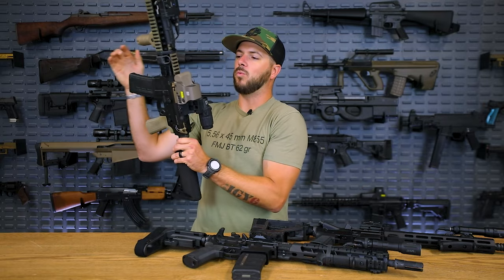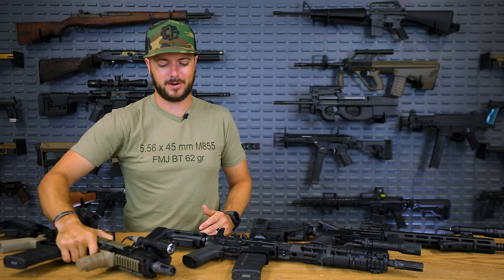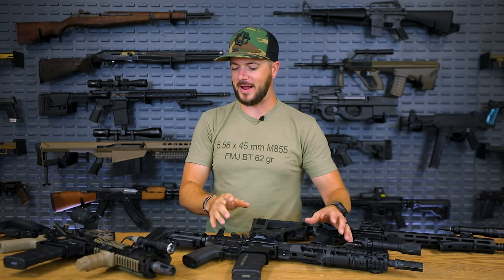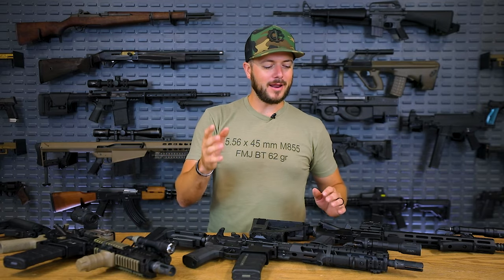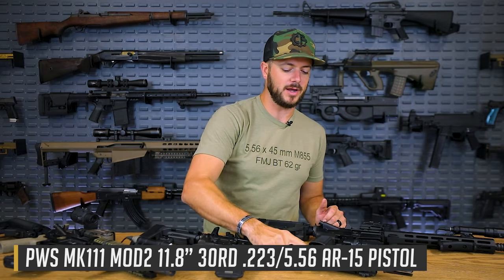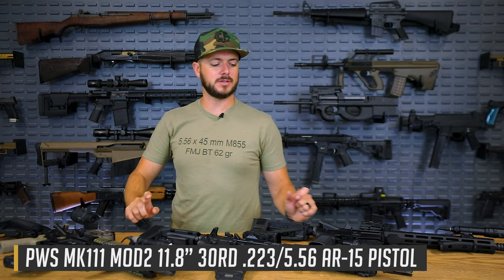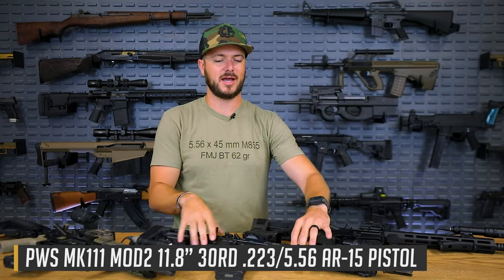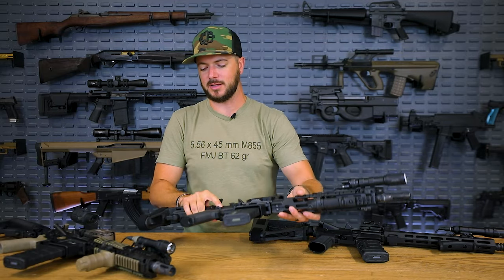So, is one inch really that big of an advantage? Insert all the comments you want — ultimately it is. For something like the 11.8 that you see here on this PWS, dwell time plays a little different role because this is not a DI gun, a direct impingement gun like the AR. This is a long stroke piston driven system.